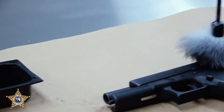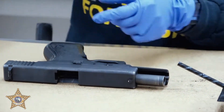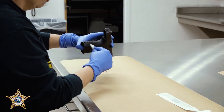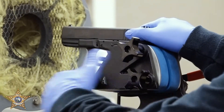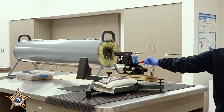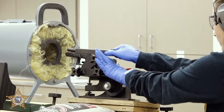Once we have a firearm in the building — whether it's evidence found or destroyed firearms — we actually process them here for latent fingerprints and collect DNA swabs. If they are eligible, we will do a test fire here in our lab. We use our tank here. We will fire four rounds, two brass and two nickels. After those are completed, we enter those into evidence.